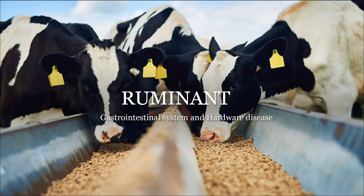Hello everyone, we are from Luminum Group. Today, we are going to present about the gastrointestinal system and heart disease.